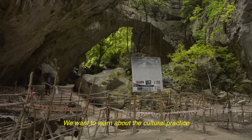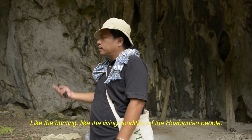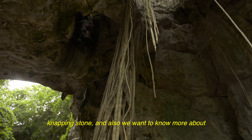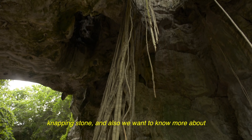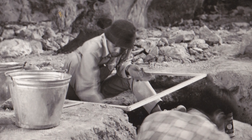We want to learn about the cultural practices of the people who lived in this cave, like the hunting, like living, the connection of the Harbinian people, the knapping stone. We also want to know more about the burial practices of the Neolithic people and the connection of their living to other groups, and the real stratigraphy of this cave as well.